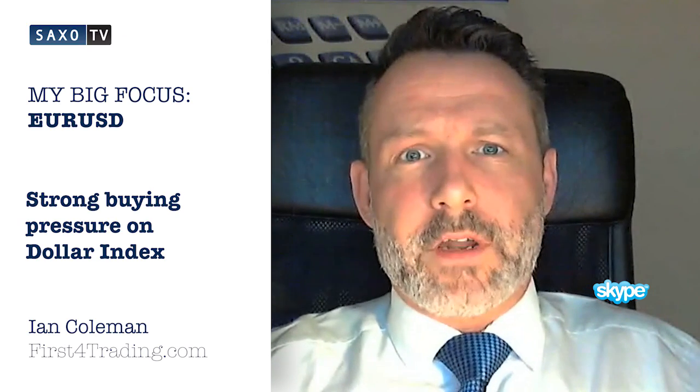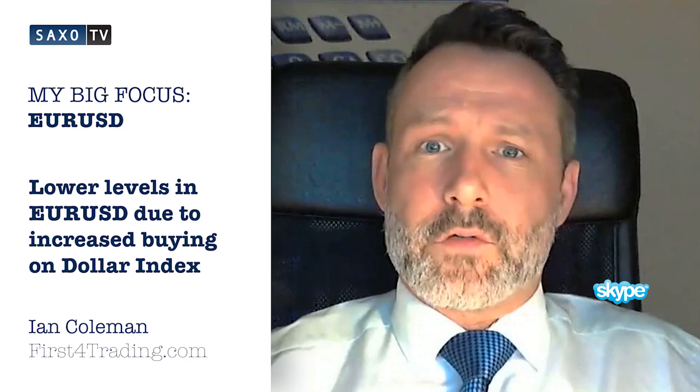This morning we're going to look at EURUSD. I'm going to briefly talk about the dollar index. Yesterday we saw some strong buying pressure after an intraday bullish Gartley formation was posted. This pressure doesn't look like it's going to stop today. So reflecting that back onto EURUSD, strong buying in the dollar index means lower levels in EURUSD.